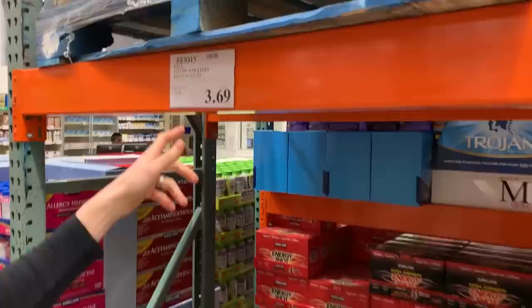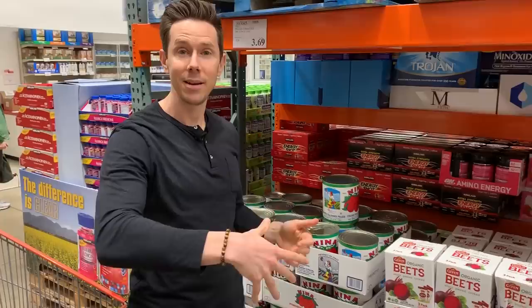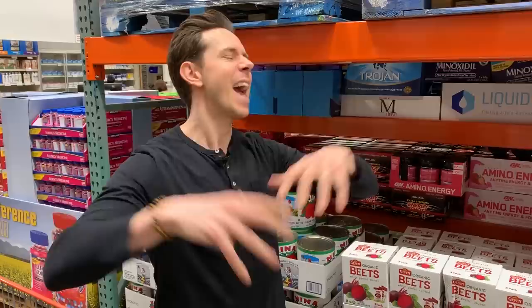My obsession with San Marzanos is real because they're grown in the San Marzano region of Italy, just outside of Naples. What's so great about that region? Mount Vesuvius about 2,000 years ago blew up — volcanic ash everywhere, people died, horrible.